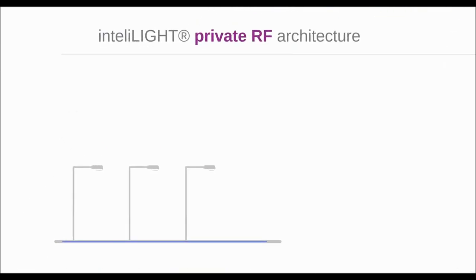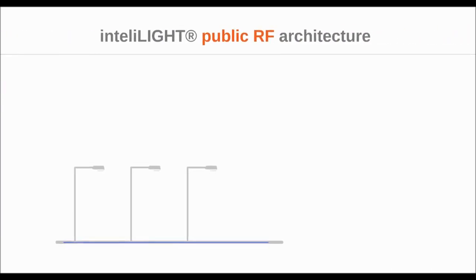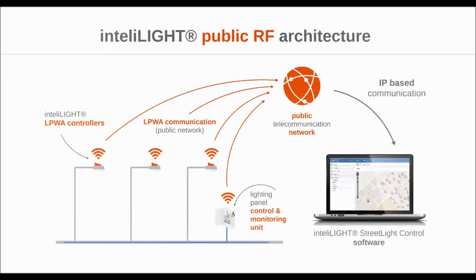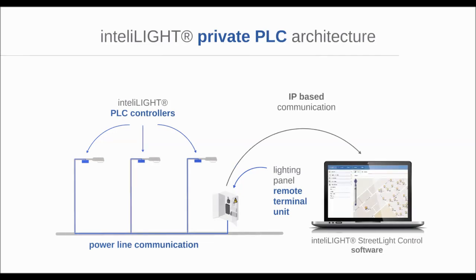For more privacy and to fully use the available bandwidth, you can deploy your own private radio communication infrastructure. However, connecting to an existing public network makes the entire installation process significantly faster and brings implementation costs to a minimum. Power line communication, on the other hand, allows the entire system to transmit data over existing power cables, being the solution of choice whenever radio communication is not possible.